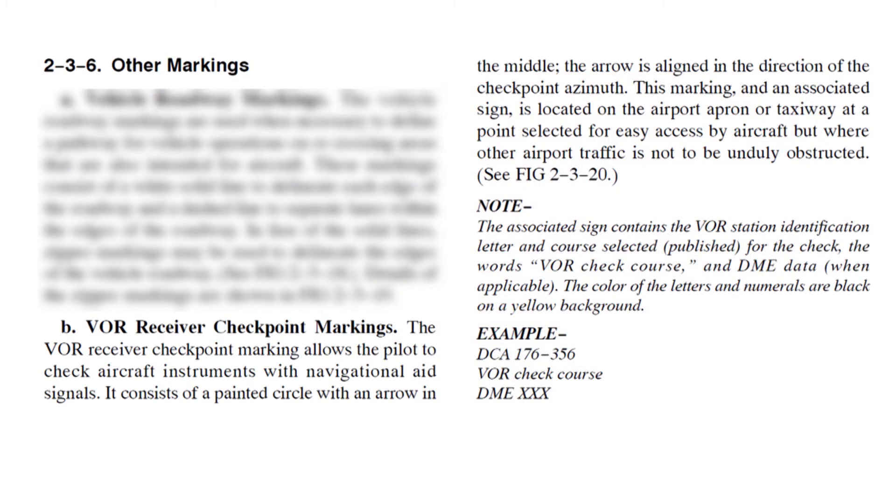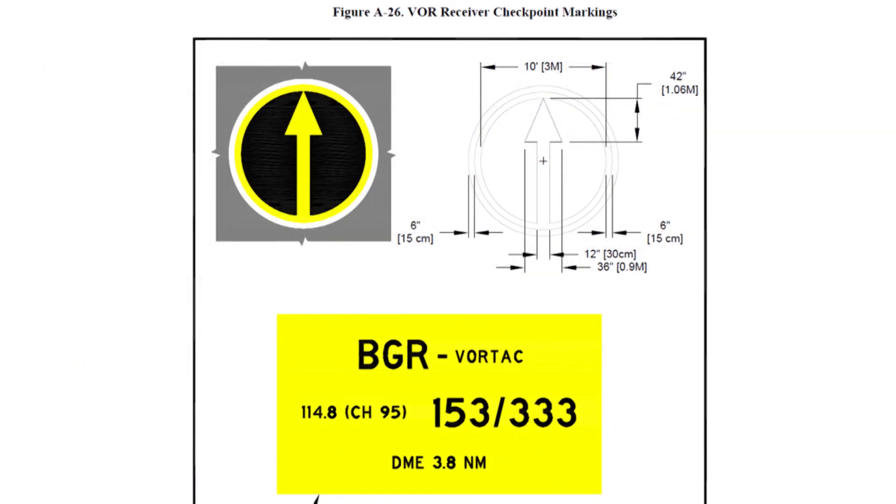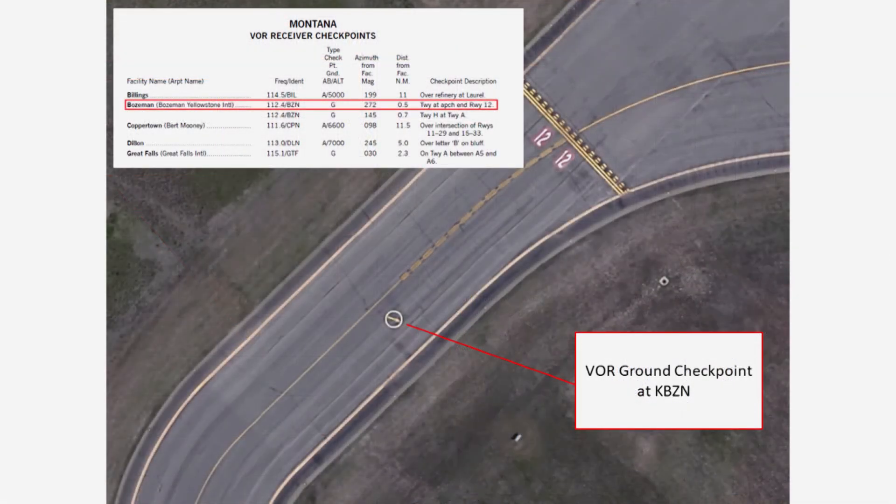Ground-based VOR checkpoints are marked on airport taxiways and ramps. These are the official surface markings and signs associated with checkpoints. Here's an overhead view of the VOR checkpoint at Moses Lake, Washington. At a towered airport, ask ground control for taxi to the VOR ground checkpoint and let them know you'll need a couple of minutes to conduct the test.